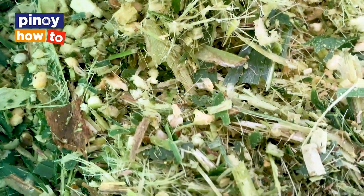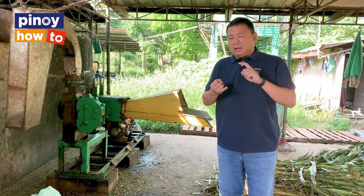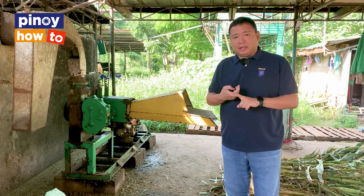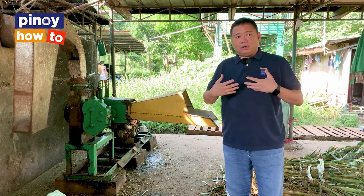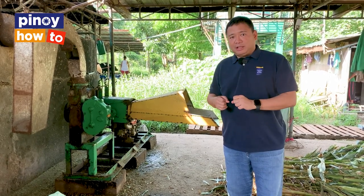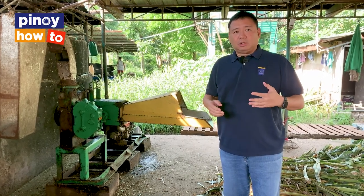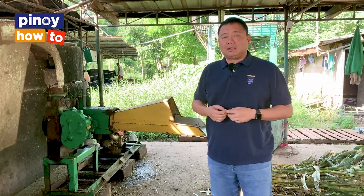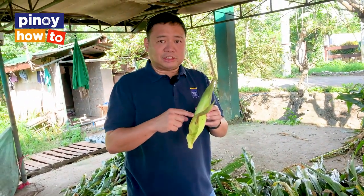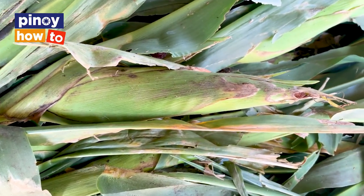It really depends on the cow's stage in their life, whether they're calves, whether they're dry, milking, or pregnant. Like people, we have different feed cycles. Like when we're babies, you feed them formula. Or when they're a little bit bigger, you feed them Cerelac. As they get older, a different diet. So if you notice, the corn stalks that we buy include the ears. So this is what the cows eat along with the corn stalks, so that they eat better.